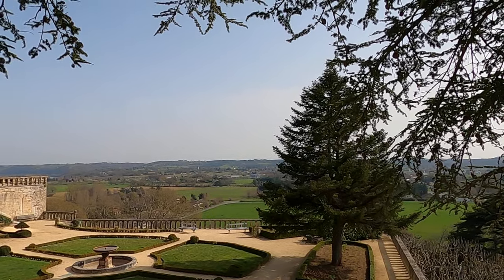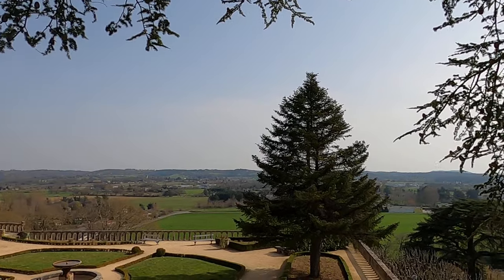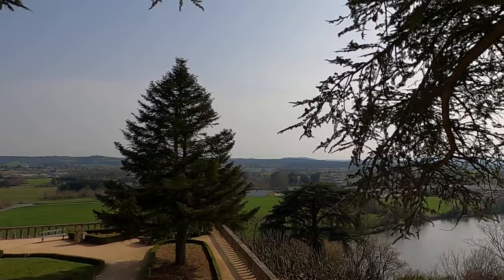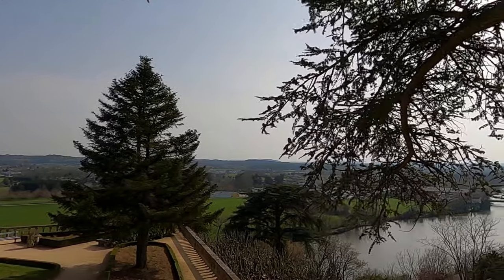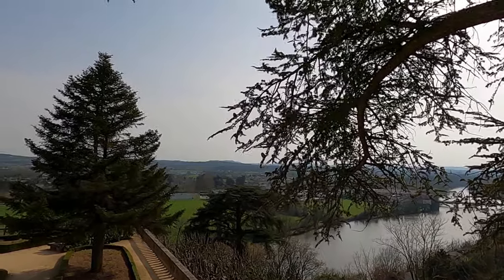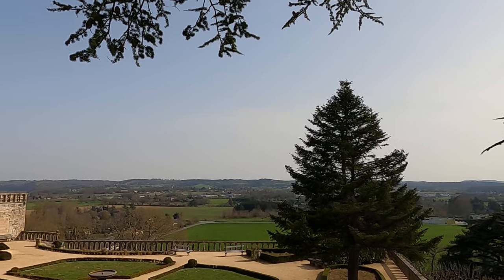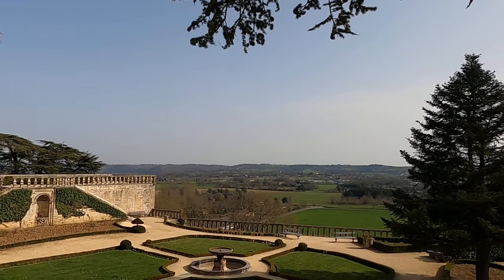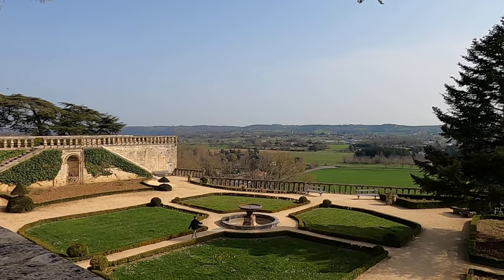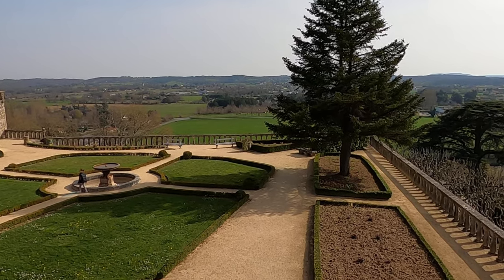Sometimes places just make me speechless. I have no words for that — just beautiful, wonderful. And that's the structure I was running at a while ago. Nice landscaping.